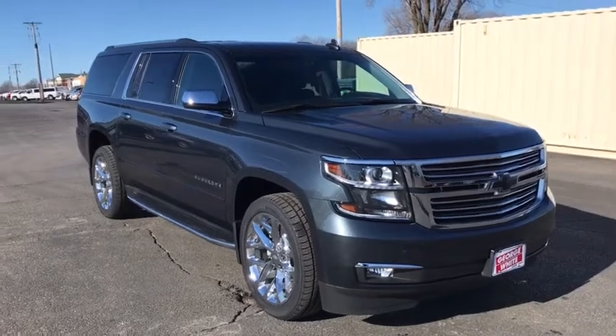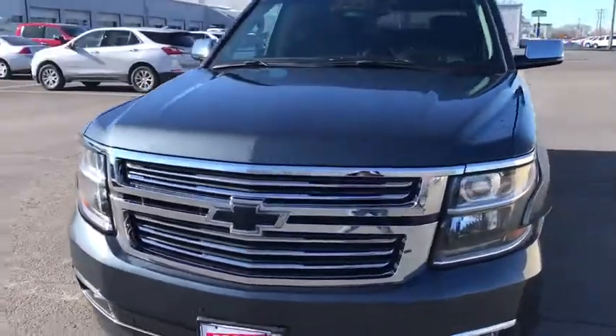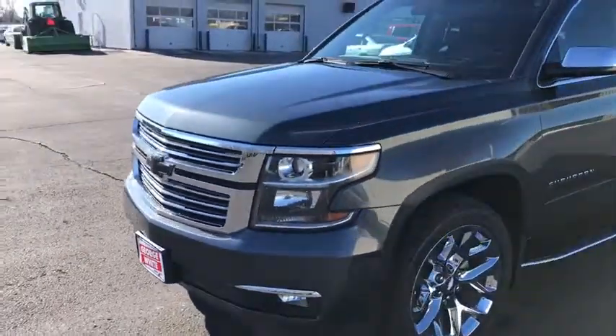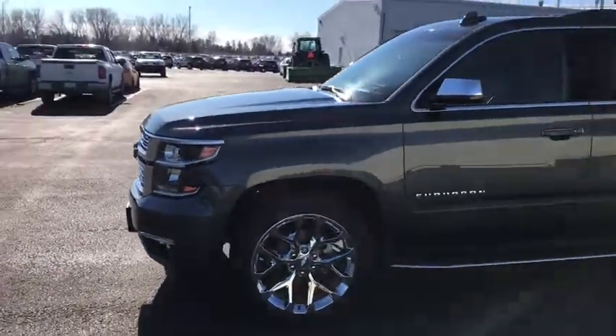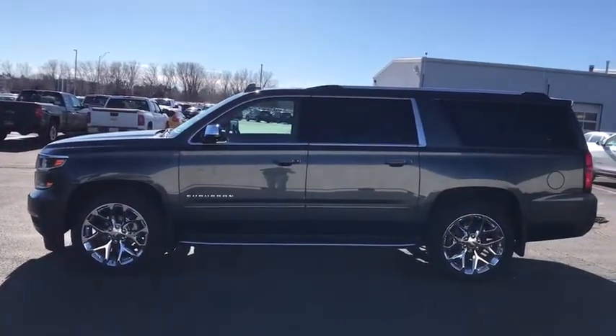We are pleased to show you the 2019 Chevrolet Suburban. Suburban excels at towing heavy trailers, hauling loads of people and gear, and enduring hard use and rugged terrain. This vehicle has less than 35,000 miles.